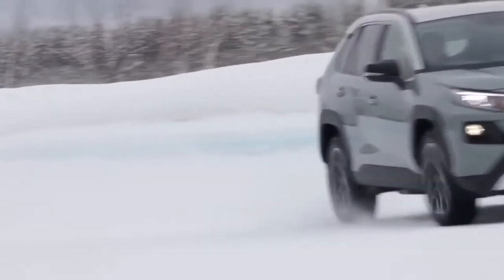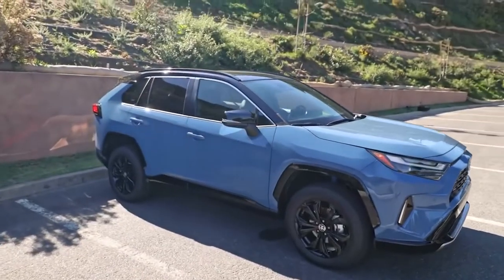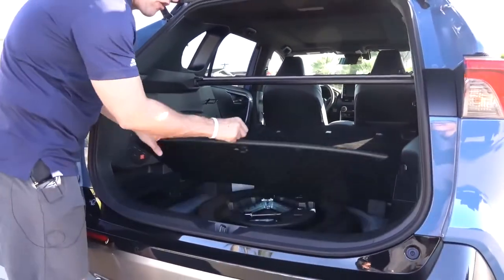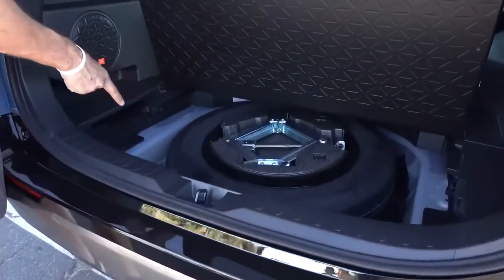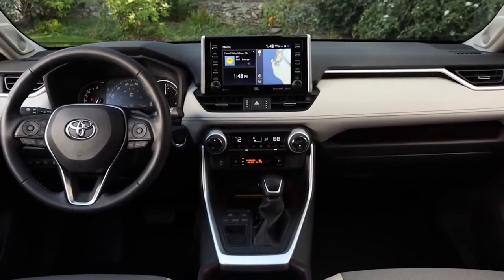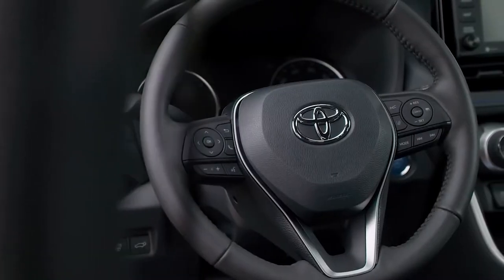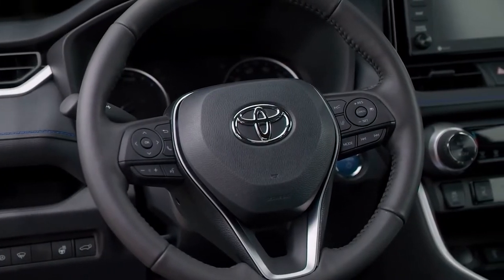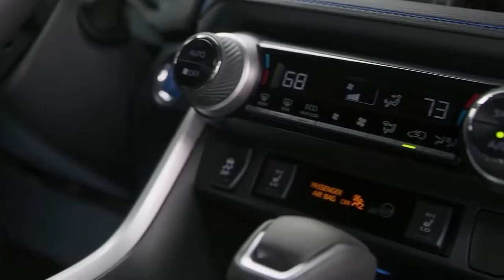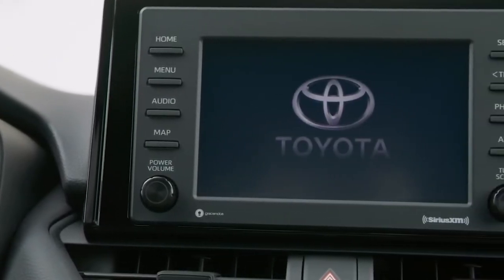The all-new SE Hybrid features the same hybrid powertrain as the 2022 RAV4 Hybrid. The 2.5-liter four-cylinder engine is paired with an electric motor to deliver a combined net 219 horsepower. With the electric motor delivering 149 foot-pounds of near-instant torque, the SE Hybrid maximizes its performance with an electric all-wheel drive system and continuously variable transmission with sequential shift mode. As you would expect from a hybrid, this power and capability won't hinder efficiency, with the SE Hybrid averaging 41 MPG city and 38 MPG highway.